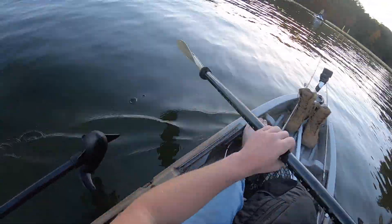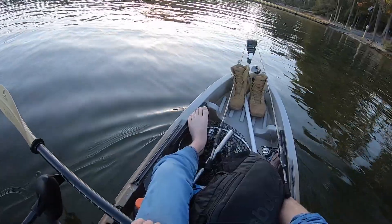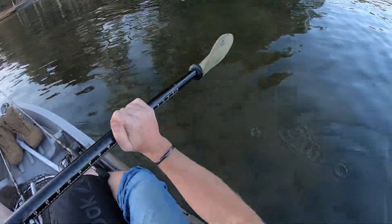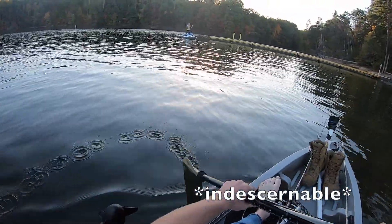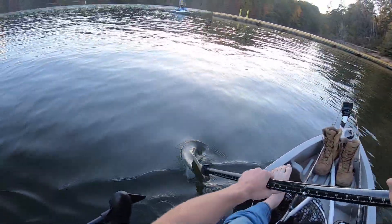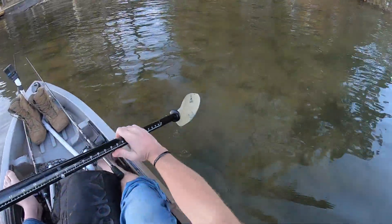Was that a smallmouth? No, it was actually two largemouth on the same crankbait at the same time. One was hooked to the back hook and one was hooked to the front hook. It was crazy — they were each about 16 inches. Yeah, another double catch.